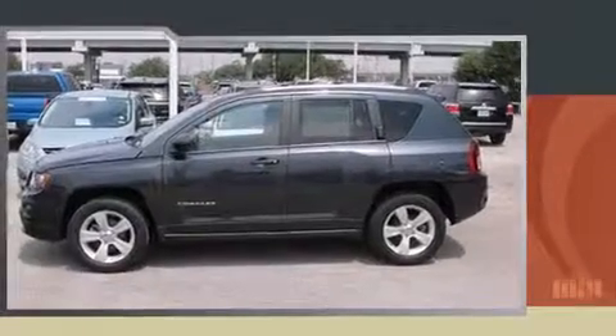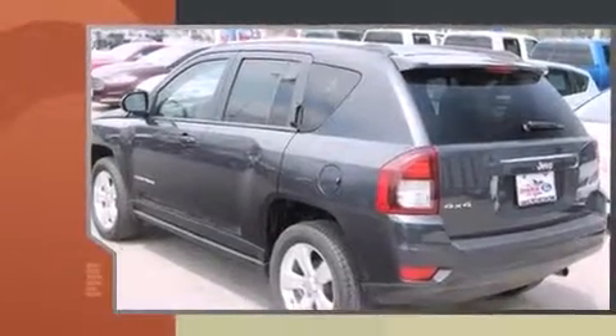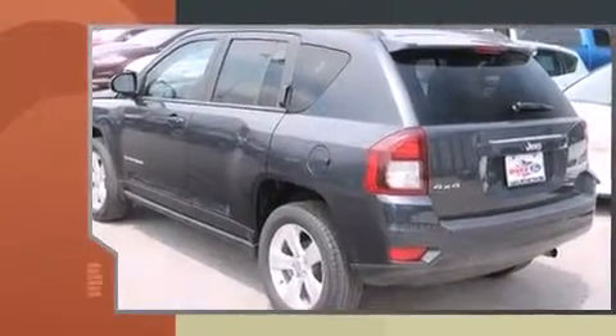Step into the 2014 Jeep Compass. With less than 40,000 miles on the odometer, this four-door sport utility vehicle prioritizes comfort, safety, and convenience.